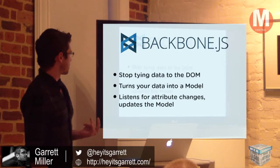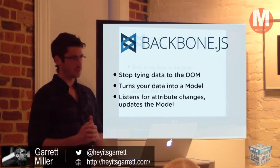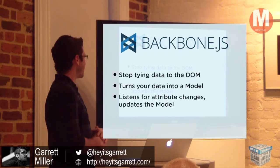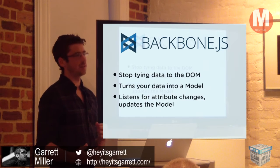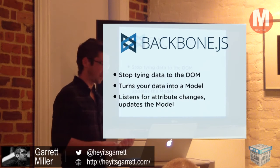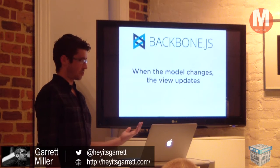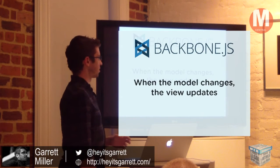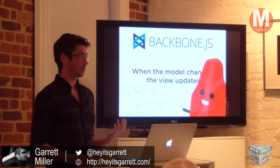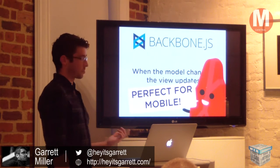Backbone — I was just building some basic JavaScript stuff and Will came and asked if I'd heard of it, which I had but never touched. Basically it's a model and view framework. Instead of having your data tied into the DOM where you use jQuery to read data attributes or manage sessions, it turns the data into an actual model that's accessed through JavaScript. It listens for attribute changes to this model and updates the page. When the model changes, the view changes. That makes it really great for mobile development — mobile is all about interactions, storing data quickly, and moving through things fast.